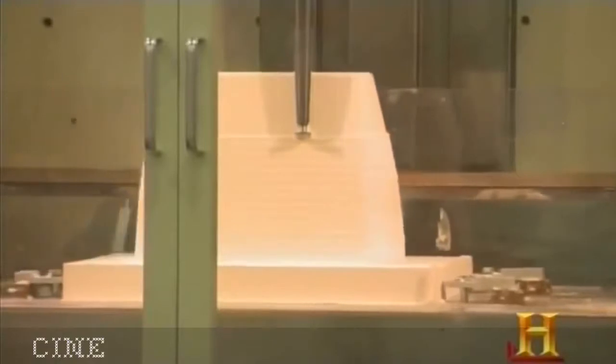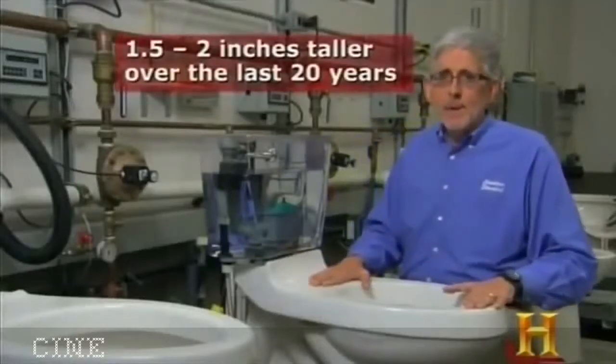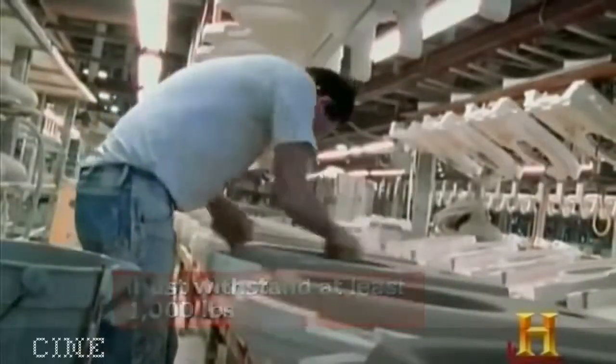American Standard's engineers aren't just toiling to improve the inner workings of the toilet — the exterior gets attention too. While the toilet looks basically the same over the last 100 years, from an ergonomic standpoint they've changed. Toilets have gotten taller, driven by the aging of boomers who don't want to admit they're getting older. Raising the height makes it easier to get on and off. Weight is also an issue, so engineers work to make toilets handle a heavier load, and a number of companies have developed physically larger toilets for larger-sized people.